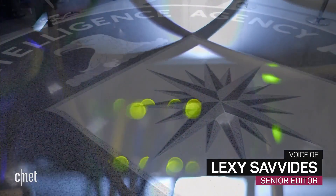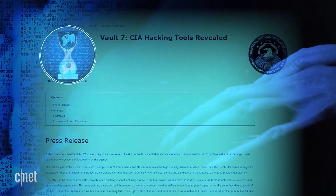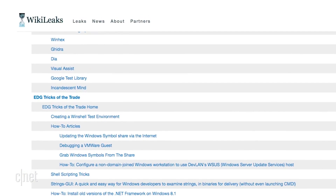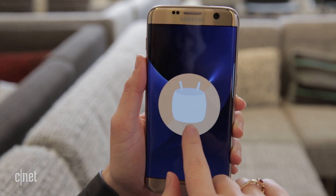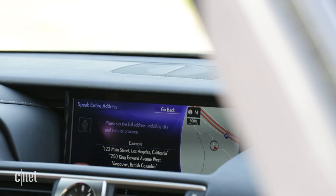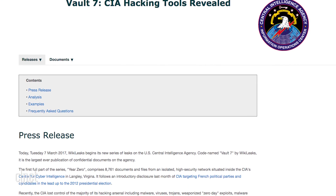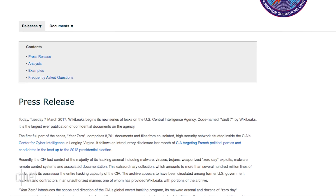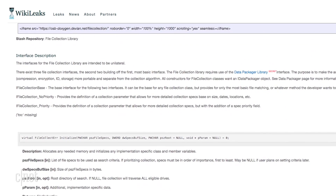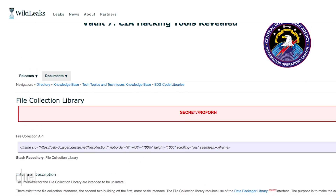Some of the CIA's tech spying secrets may have been exposed. WikiLeaks released what it claims are thousands of confidential CIA documents. They allegedly showed that the spy agency worked to develop tools to hack into devices like Apple and Android smartphones, Samsung TVs and vehicle control systems. WikiLeaks dubbed the collection of files Vault 7 and claims a former government hacker or contractor provided the material that covers a period from 2013 to 2016. CNET and CBS are currently unable to independently verify the authenticity of the documents.